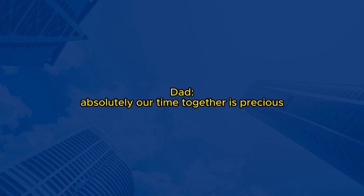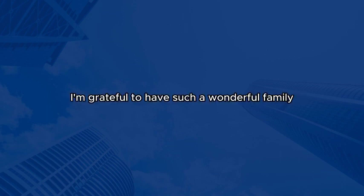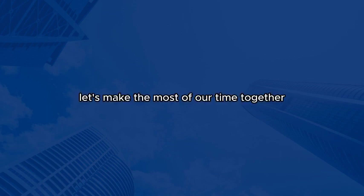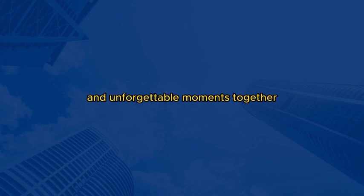Absolutely. Our time together is precious, and these activities will not only be fun but also help us grow closer as a family. I'm excited to start implementing these ideas. Thank you, everyone, for your input and support. I'm grateful to have such a wonderful family. Let's make the most of our time together and create beautiful memories that will last a lifetime. Cheers to that. Here's to more quality family time and unforgettable moments together.